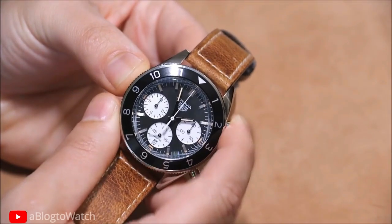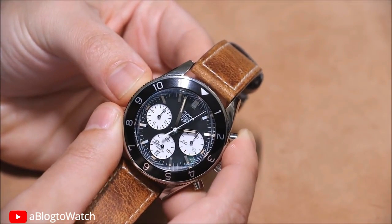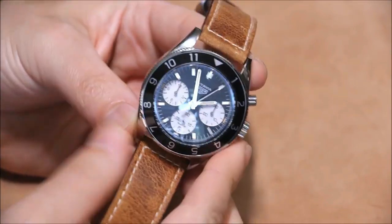In conclusion, this is a remarkable watch that embodies the essence of precision engineering, luxurious aesthetics, and practical functionality.